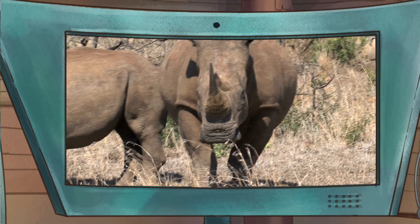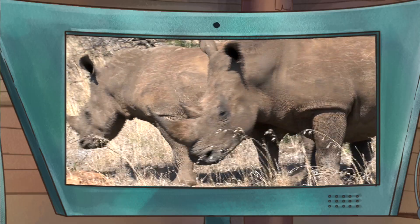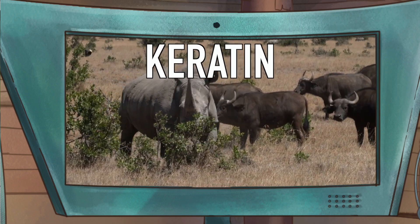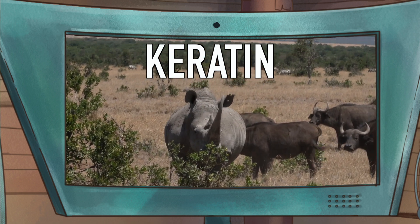So, on to the big question: what are rhino horns made out of? Most people think they're made out of bone, but that's not actually the case. They're made of something called keratin. Keratin? That sounds familiar. It should — you humans have keratin too.